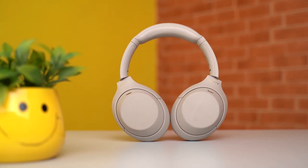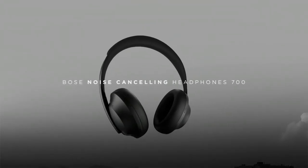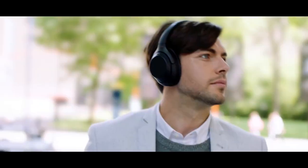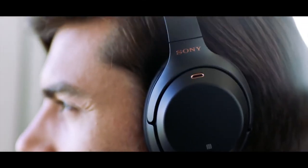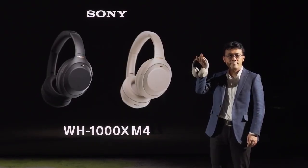Over the past couple of years, Sony has managed to become almost synonymous with noise-canceling technology, a feat once held by other companies like Bose. From its cozy design to excellent sound quality and most importantly industry-leading noise cancellation, 2018's WH-1000XM3 still stands out as one of the best Bluetooth headphones you can buy. A couple of months ago, the company brought its successor — the new Sony WH-1000XM4 — which builds on the XM3 with subtle yet necessary changes.